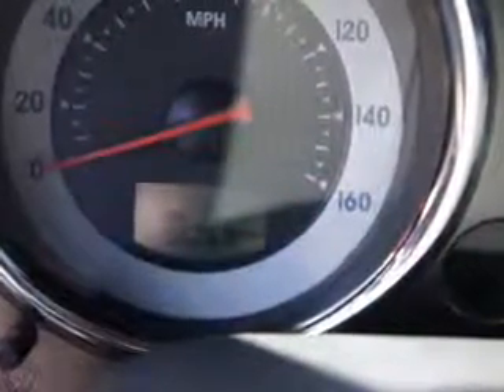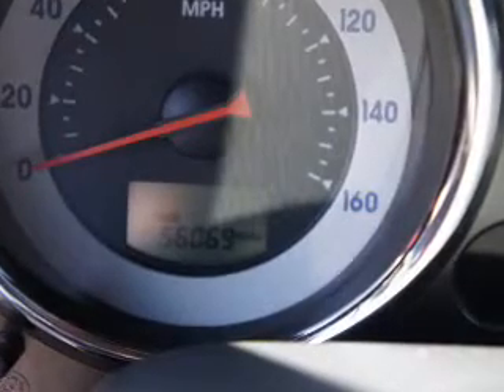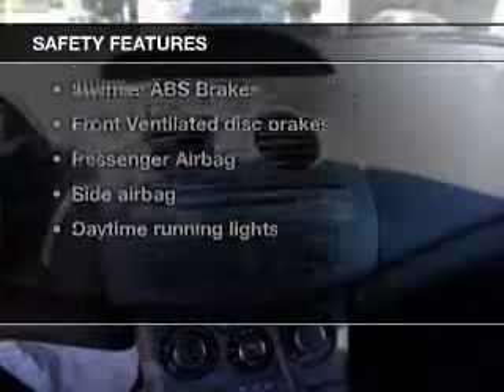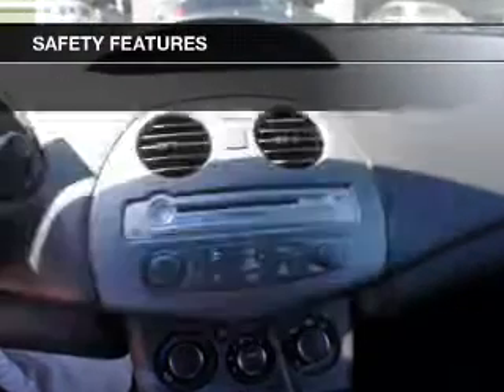Power door locks, power windows, cruise control, an AM-FM stereo with multi-disc CD player, power mirrors, an alarm system, power steering. And for your peace of mind, the following safety equipment is included.